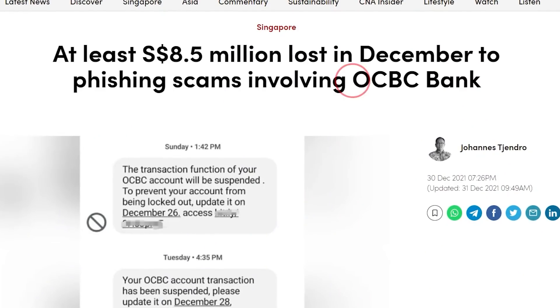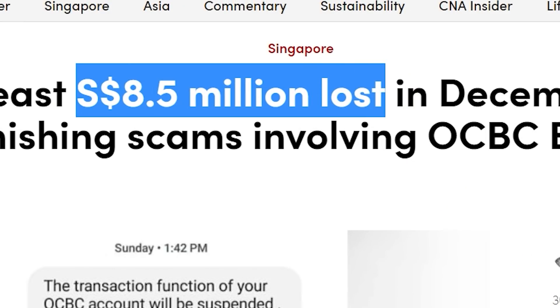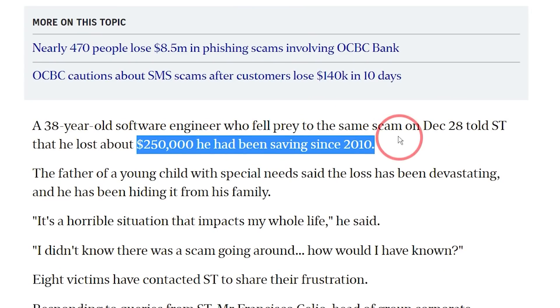So as most of you might know, recently there's this OCBC scam going around and at least $8.5 million were lost in December due to this scam. I know some of you from Wall Street Bets are used to seeing this kind of losses, but $8.5 million lost to a scam is still super duper bad, especially if it's your entire life savings or your money to buy BTO with your partner.